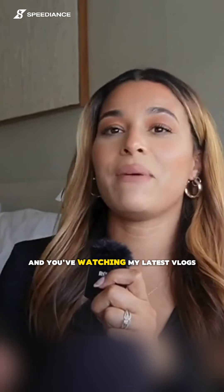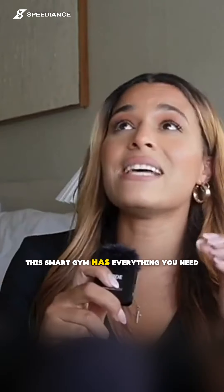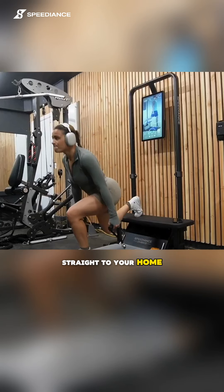If you've been watching my latest vlogs, you know I have been raving about this thing. This smart gym has everything you need. It's an all-in-one smart home gym that is revolutionizing the way you work out by delivering all the benefits of the gym straight to your home.